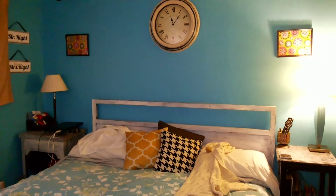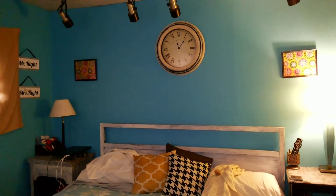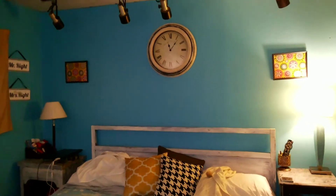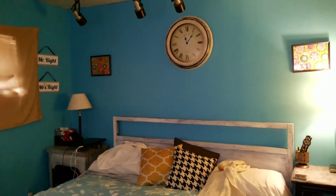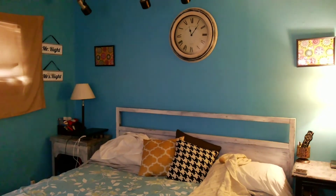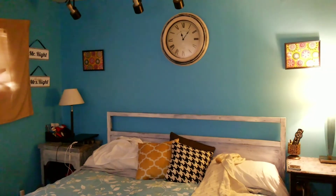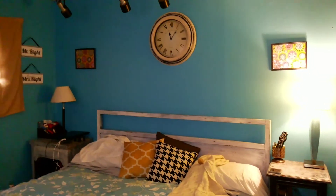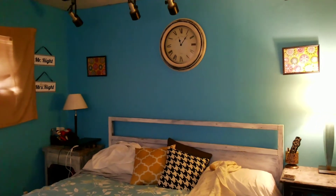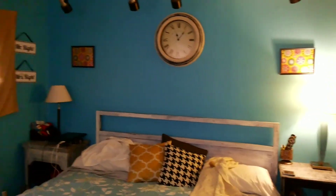That's the bedroom — figured I'd give you guys a quick update. If you like this video give it a thumbs up. If you're new, please subscribe. I do try to upload every day — I know I haven't in a couple of days, but life happens. That is my paint job.